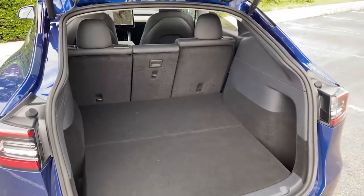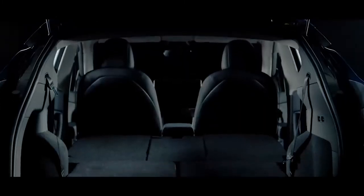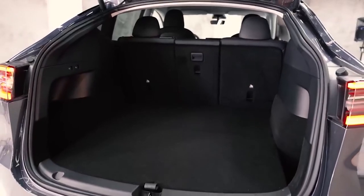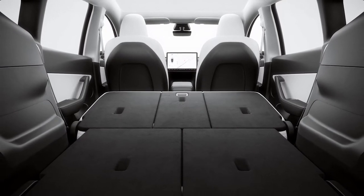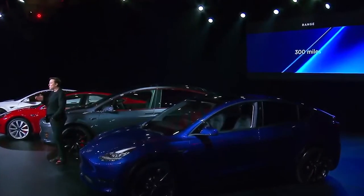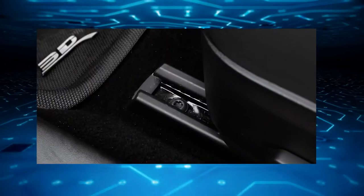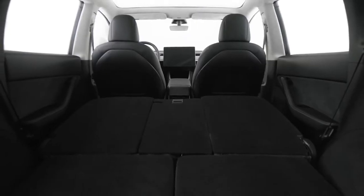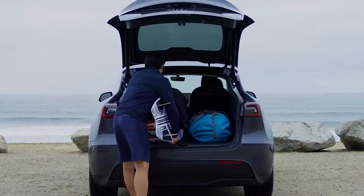If you examine the backseat of the Model Y, you will notice that they have buttons for reclining and inclining the seats. These amazing features enable owners to easily create more space at the back so that the car can be used as cargo. Despite not being highlighted in the Model Y owner's manual, the car's rear seats can recline to three different positions by pressing a button located inside the upper seat adjustment latch for each outboard rear seat. When reclined, the back seats can fold almost completely flat, allowing large items to fit into the car without any problem.